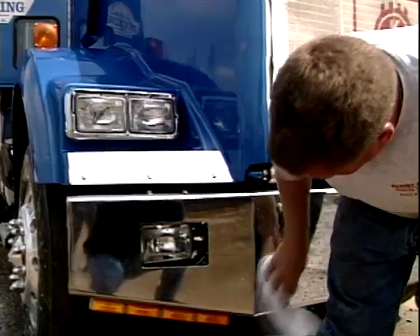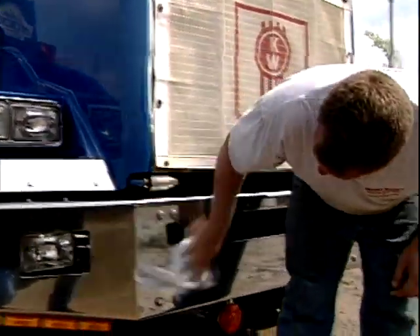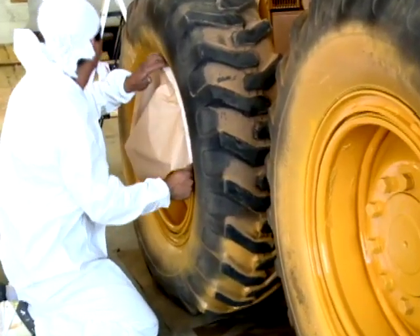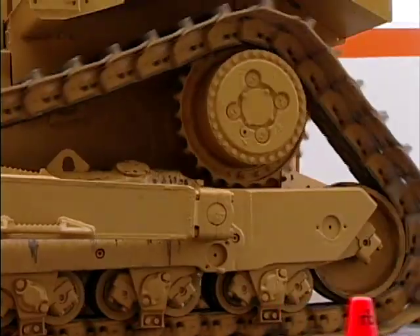Sometimes a unit simply requires cleaning and detailing. If it requires a bit more work such as painting, tire upgrades, or undercarriage repairs, we can handle that as well.